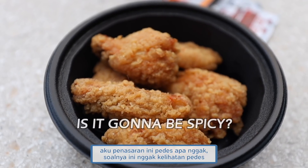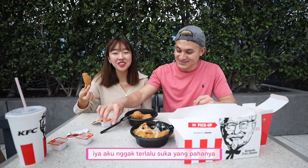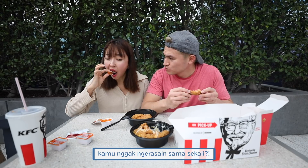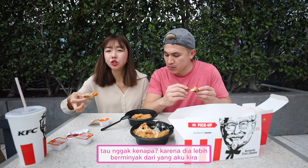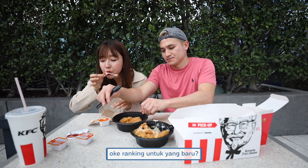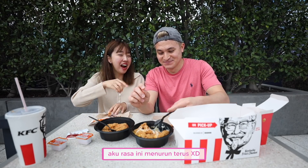Let's try the spicy one. I'm really curious to see if it's spicy because it does not look spicy. Are you a wing person or a leg person? I'm a wing person. That's perfect because I'm a leg guy. Not spicy at all — well, there's a tad of spiciness that hits you at the end. I'm not a fan of this one. It's a lot greasier than I thought. I give it a seven.